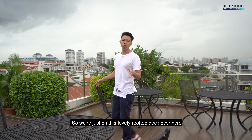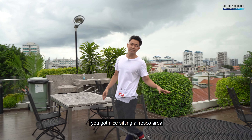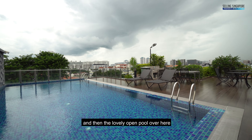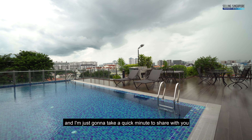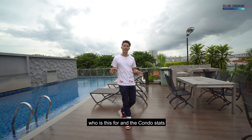So we're just on this lovely rooftop deck over here and you've got the barbecue pit over there, nice seating, alfresco area and then the lovely open pool over here. I'm just going to take a quick minute to share with you who this is for and the condo stats.